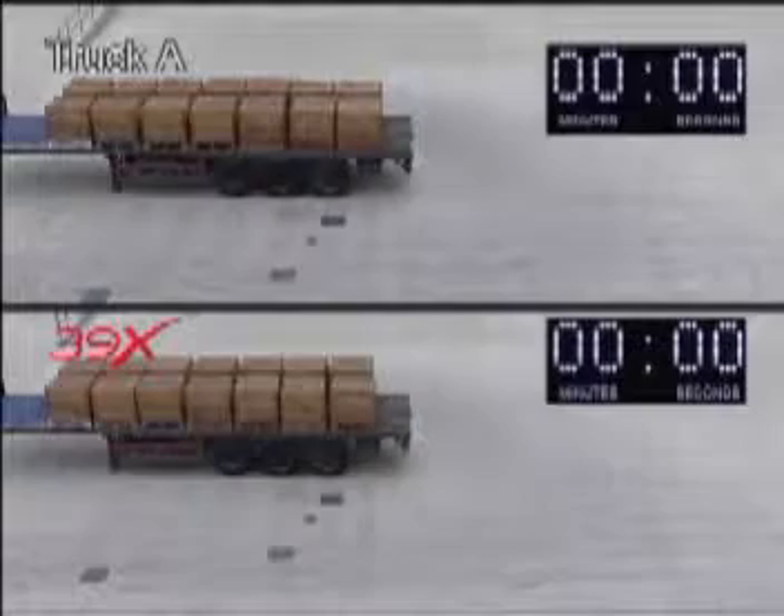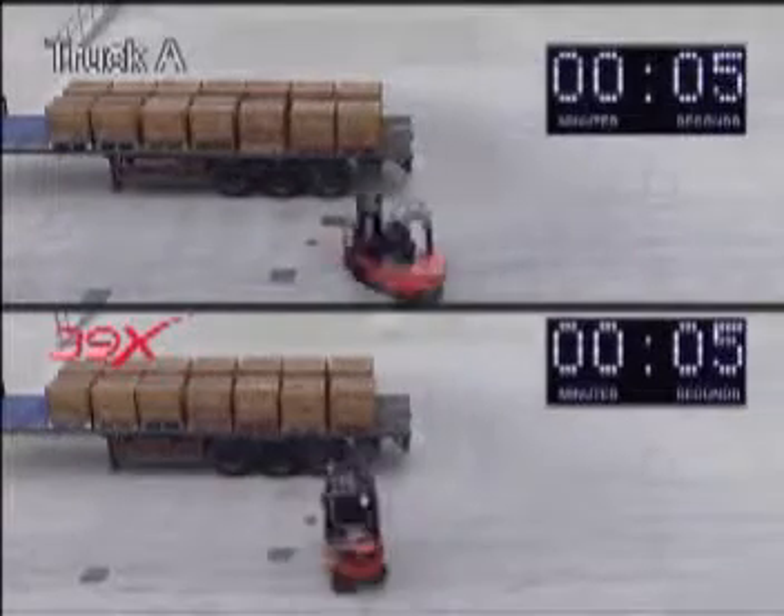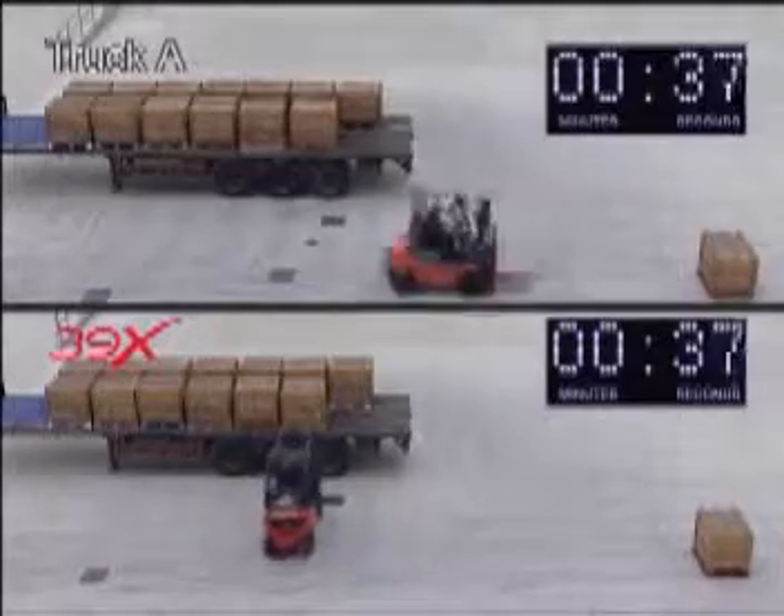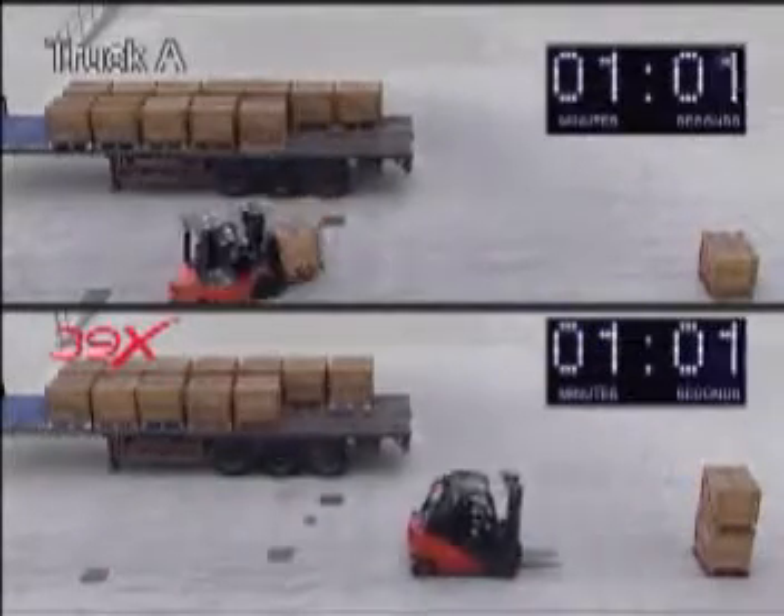Looking more closely at what this means in practice, we simulated for both trucks a typical lorry unloading cycle, using 14 pallets which had to be transferred to a block stacking zone some 5 metres away. This sequence has been speeded up to save time.